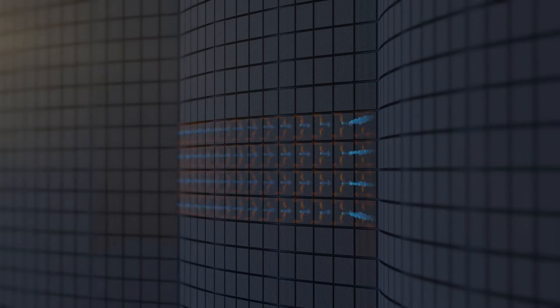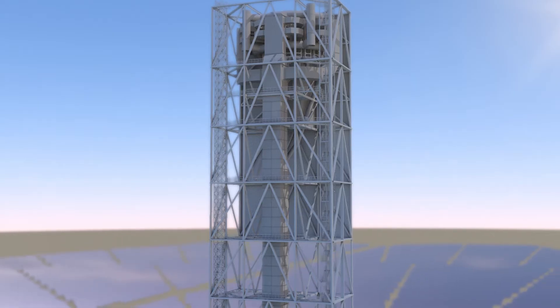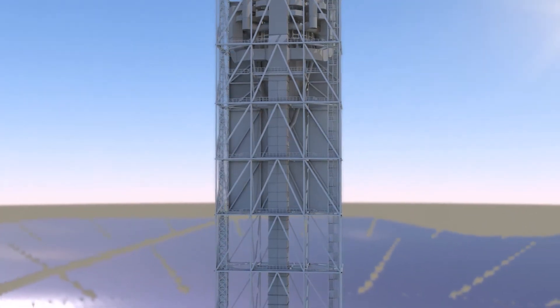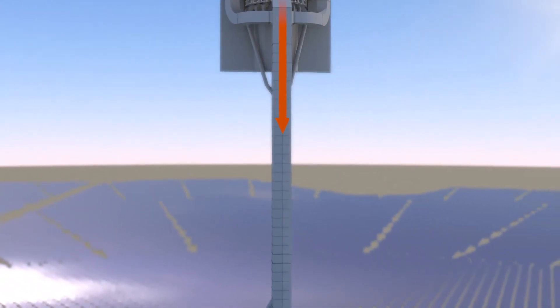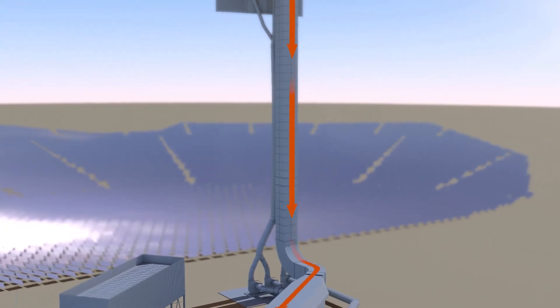The hot air is used to fire a conventional steam power process. The process is operated at ambient pressure, ensuring maximum operational safety.